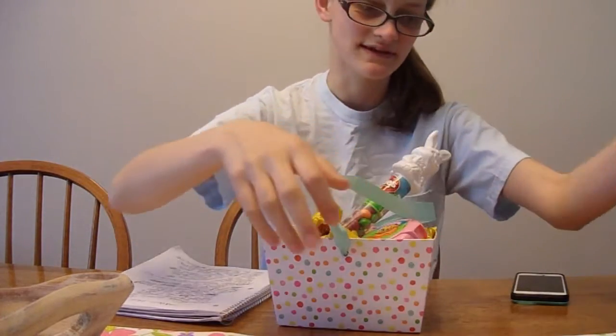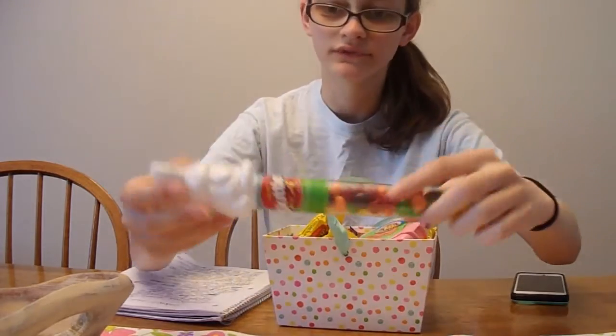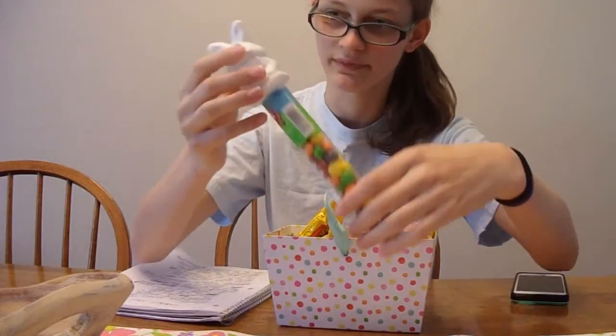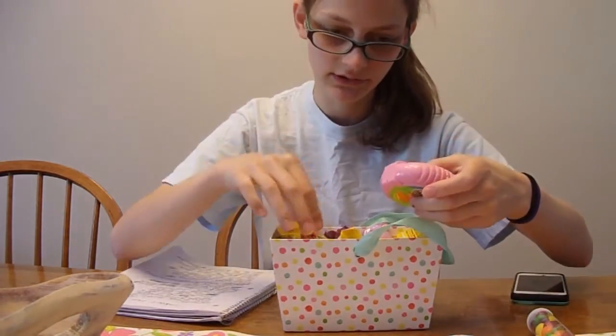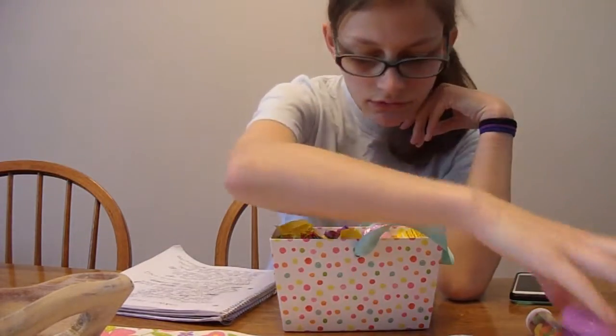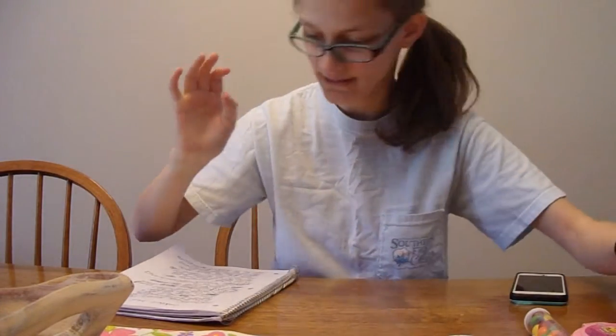And this is the egg. I'm going to set it aside for later. We have a tube of Skittles with a bunny on top. We've got several Reese's down in here that are shaped like eggs. We've got some bubble tape and several Kit Kats. That's it for the candy.